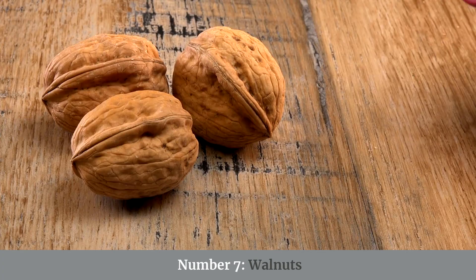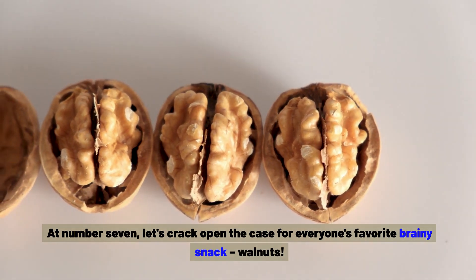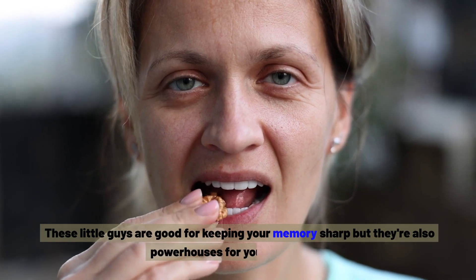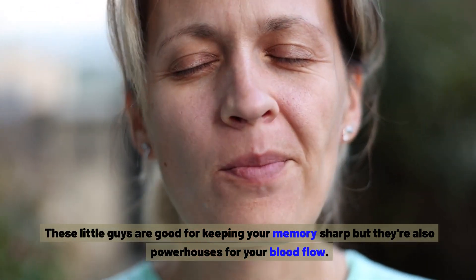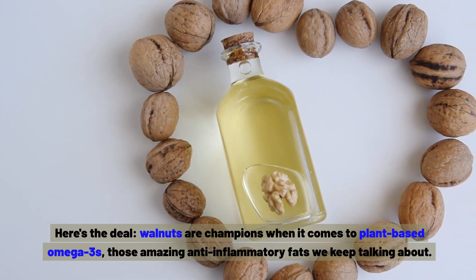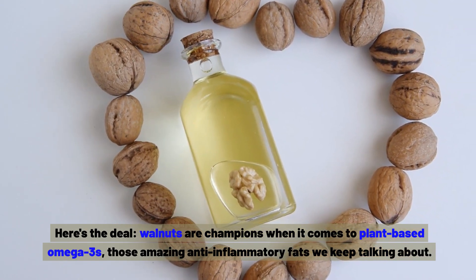Number seven: walnuts. Let's crack open the case for everyone's favourite brainy snack. These little guys are good for keeping your memory sharp, but they're also powerhouses for your blood flow. Walnuts are champions when it comes to plant-based omega-3s — those amazing anti-inflammatory fats.